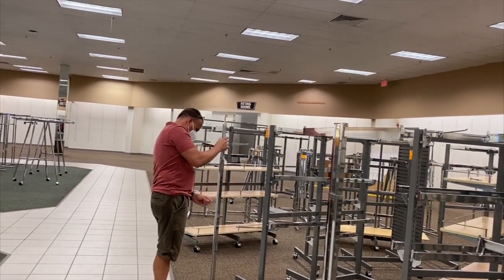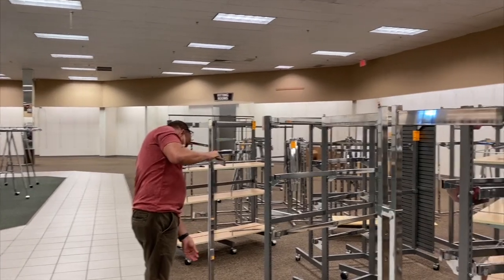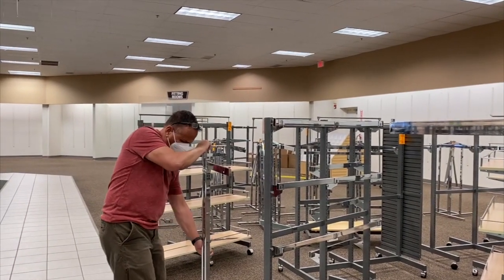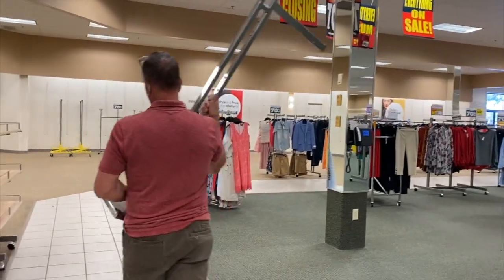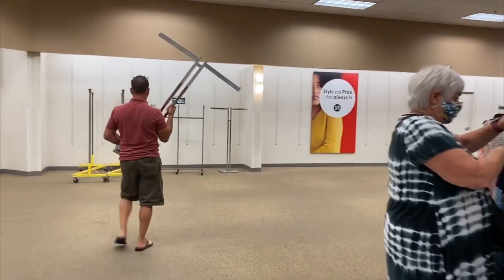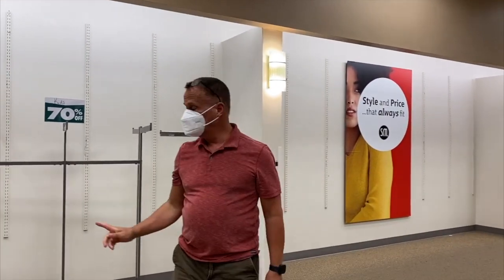We don't have a store picked out yet — we're looking at several different ones. We don't know how big our store is going to be, so we're kind of buying ahead. We've already bought a lot, as you saw in the Pier 1 Imports videos — slide tables, all with casters and wheels so you can move things around. But most of what we bought from Pier 1 was tables and shelving, and this is all for clothing.